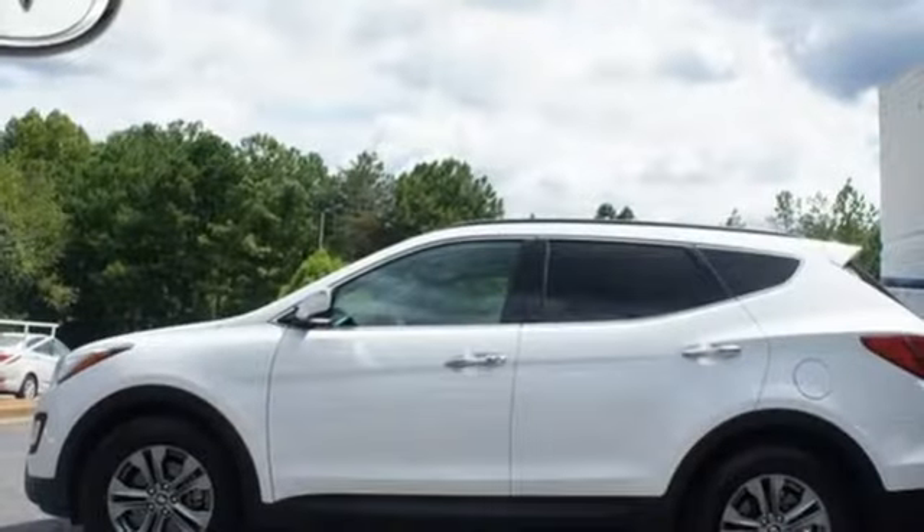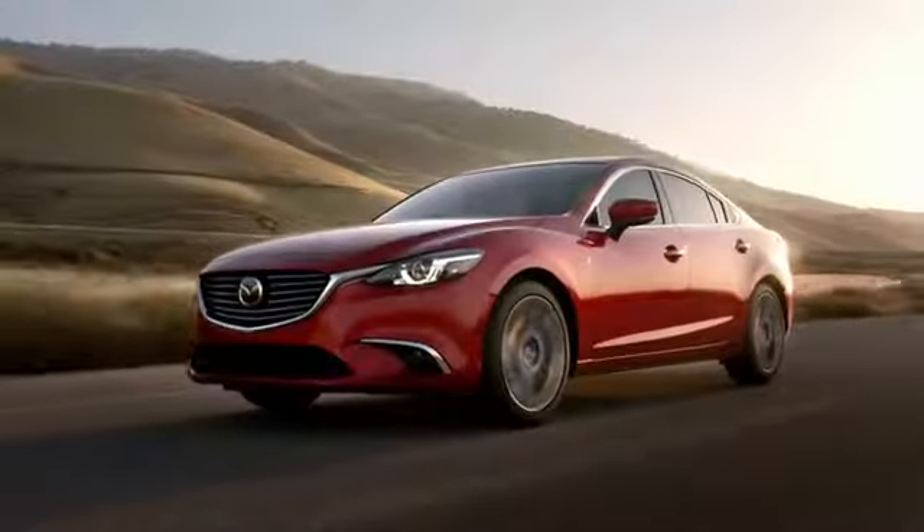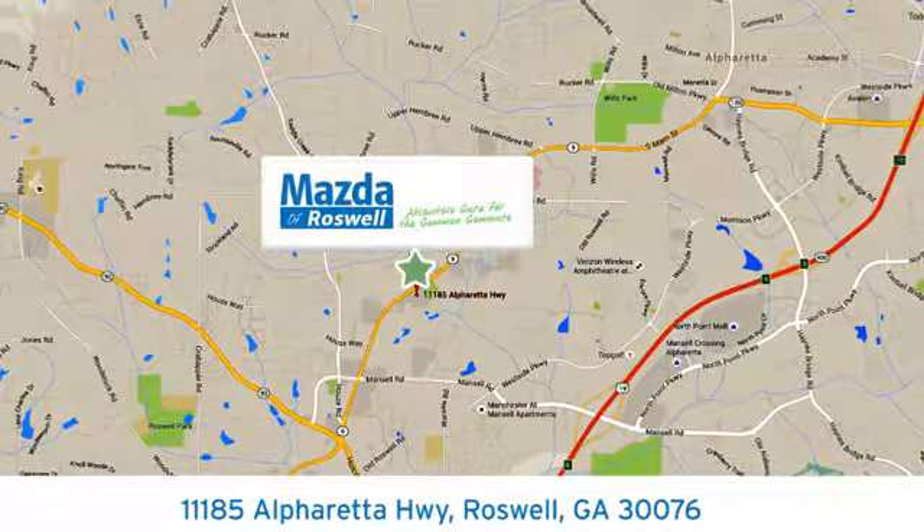It offers excellent safety features including multiple airbags. Cruise in today and look at this versatile Santa Fe Sport. For your cure for the common commute, visit today. We're conveniently located at 11185 Alpharetta Highway in Roswell, Georgia.